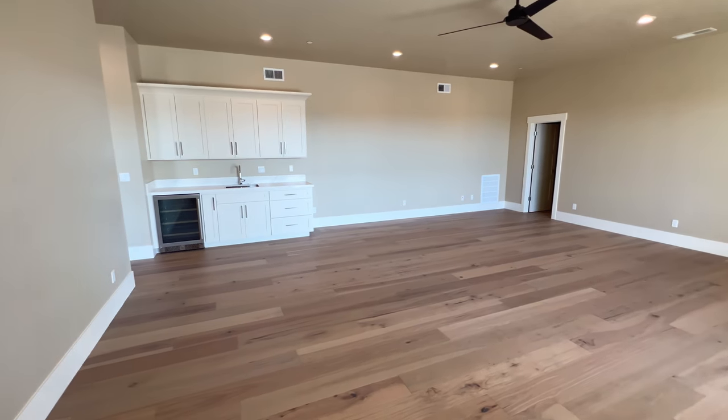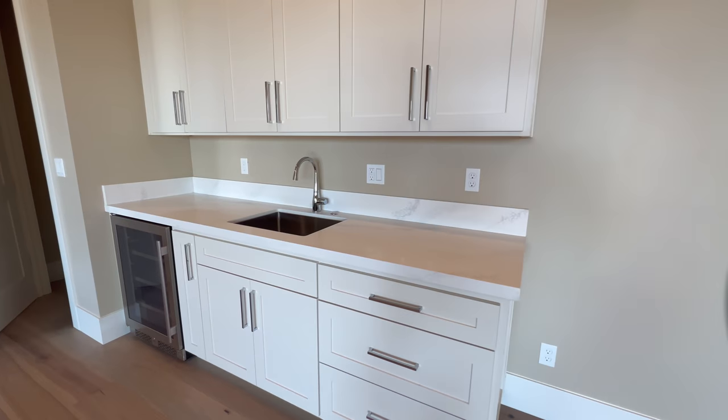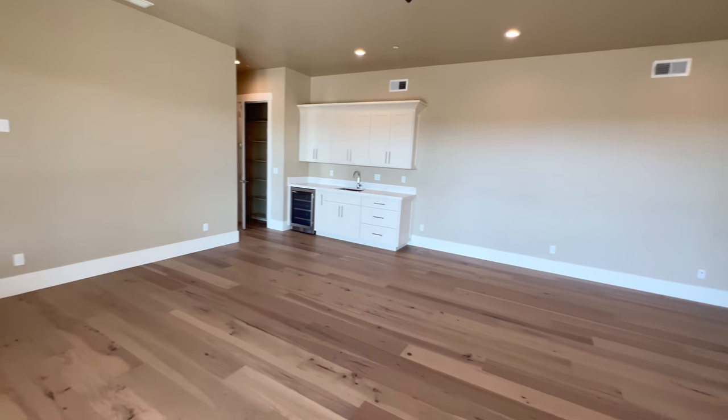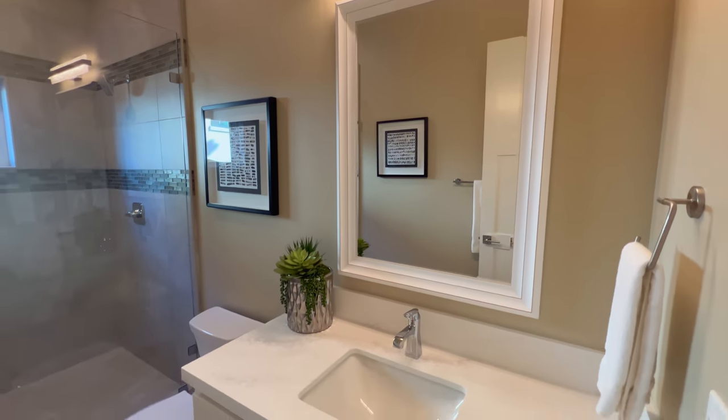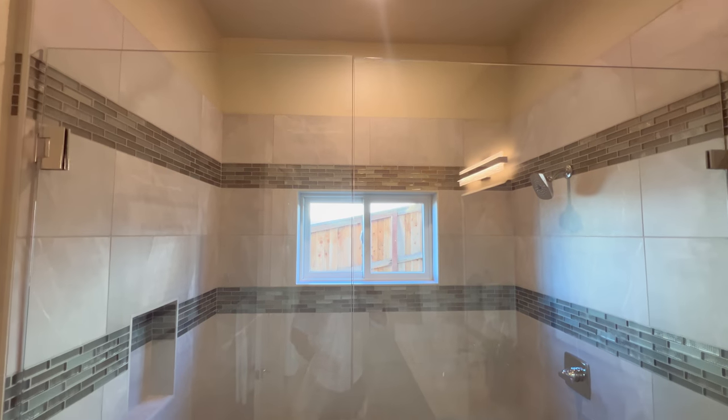Let's continue downstairs. In this room, you have a lot of possibilities — probably a TV on the wall, more couches, maybe a pool table. This could also be a great spot for a gym. Next to the wet bar, you have a shower and a single sink vanity bathroom.